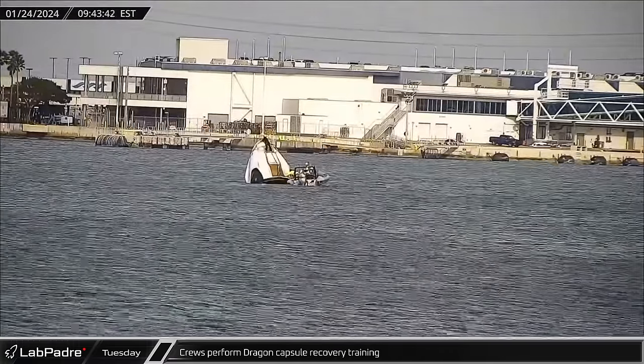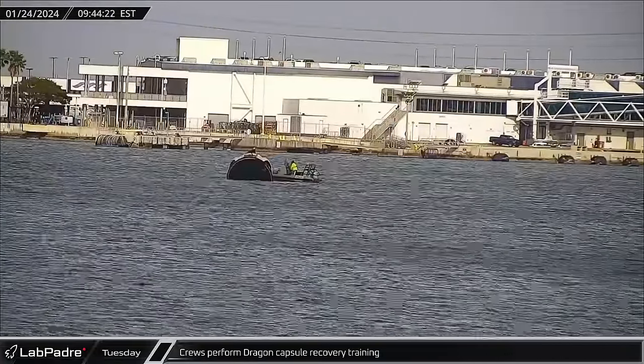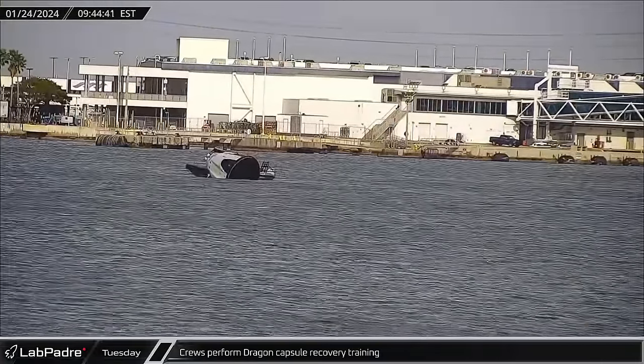Inside the port waters, crews were doing Dragon Capsule recovery training, practicing how to recover crew and cargo from the spacecraft.